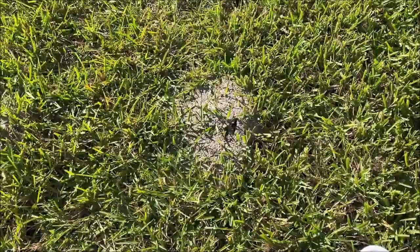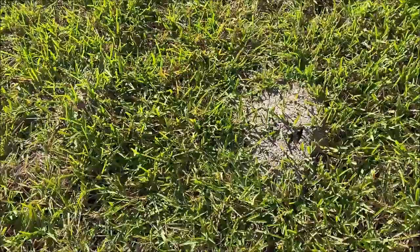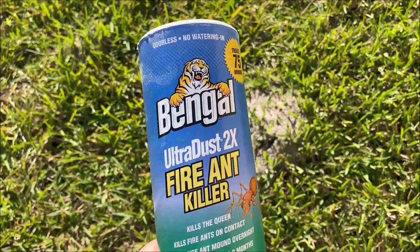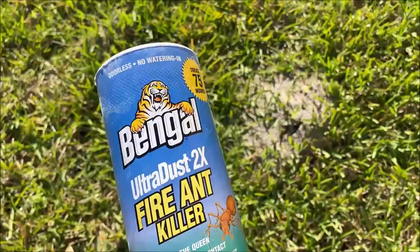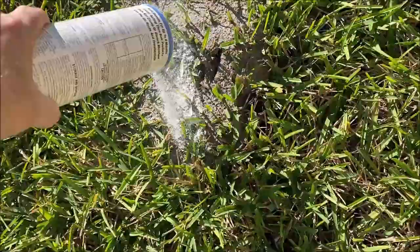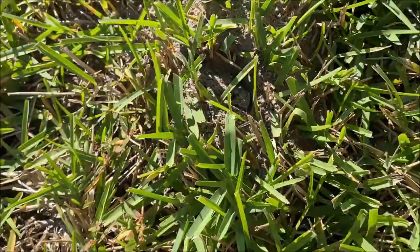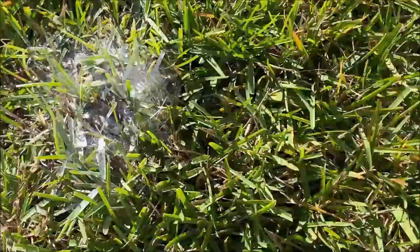We're going back to the method that used to work for me. There was another product I tried that I'm not going to name, but I know this works: Bengal fire ant killer dust. I've tried a bunch of things in the past and this one actually works. We're going to sprinkle it on top of the mound like so. We've got another spot over here — let's get that one too. What happens is the ants ingest this stuff and it's supposed to kill the queen. I've had success with this in the past.